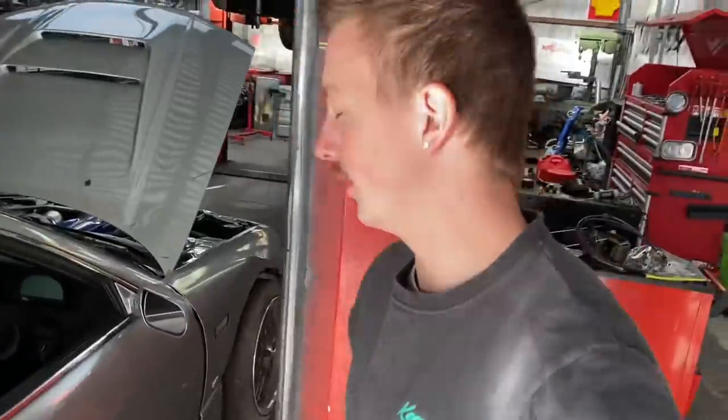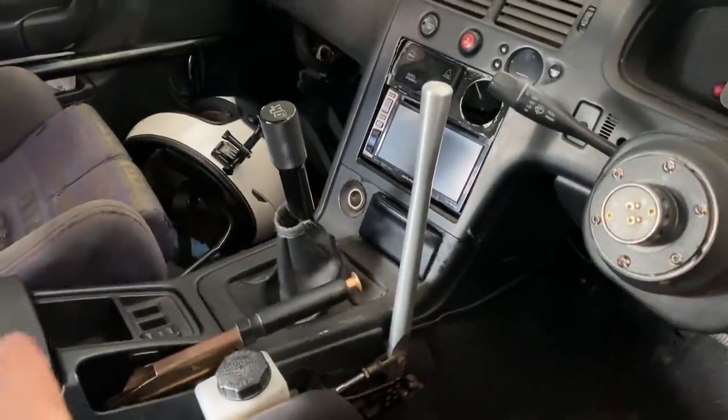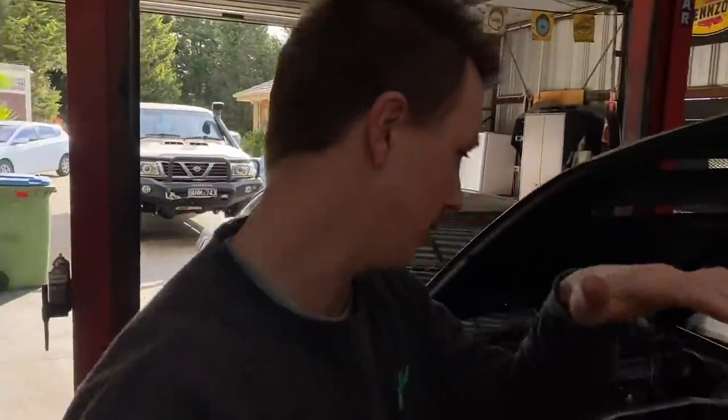First thing you do is pull out the shifter surround and all that stuff, pop that off, pull the shifter out so there's nothing there. Then I'll rip into it — tail shaft out, exhaust off, just so I can roll the motor back a bit.